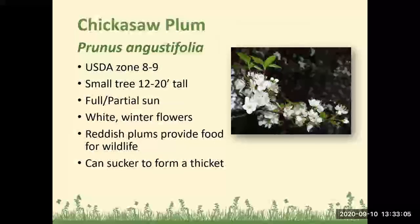Chickasaw plum: USDA Zones 8 to 9, a small tree 12 to 20 feet tall, does well in full to partial sun, has white flowers in winter, reddish plums provide food for wildlife, and it can sucker to form a thicket.